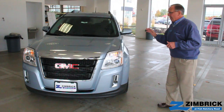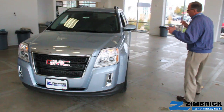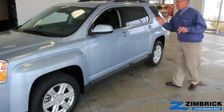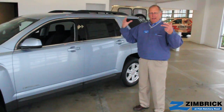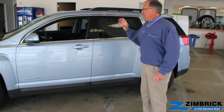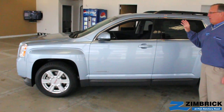The Terrain is our best-selling GMC model and as you take a look at it you can see why: it has bold styling, great fit and finish, comfortable seats, a great infotainment system, and new for this year you've got voice command technology and text messaging capabilities with certain phones.